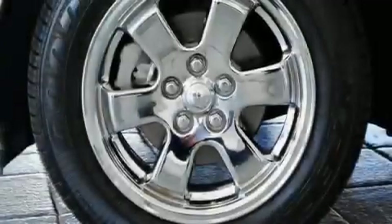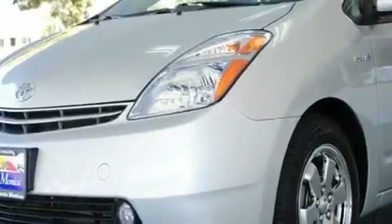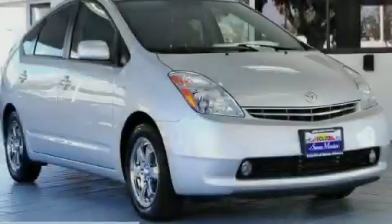With an EPA estimated rating of 45 miles per gallon on the highway, this automobile is clearly a fuel-efficient choice. Stop by today and test drive this vehicle for yourself.